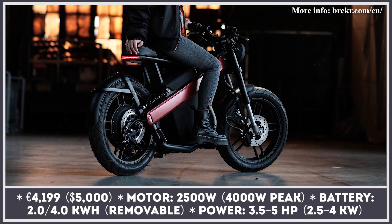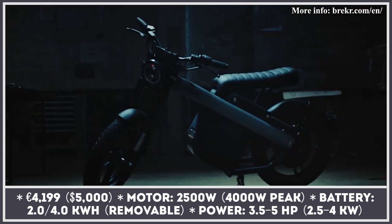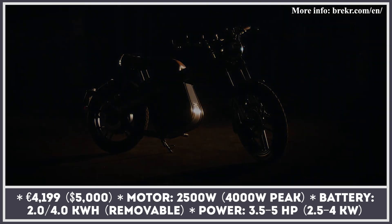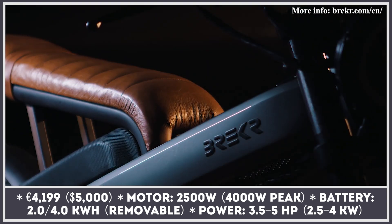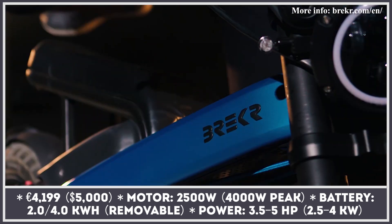As a rule, attempts to fit large components into small scooters often make the latter unattractive and visually uncomfortable for riders. The Dutch Brecker startup denies this statement, as their Model B is extremely good looking, blending modern sleek lines with classic cafe racer design.